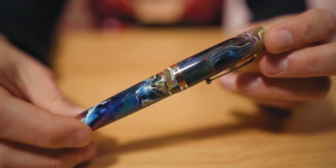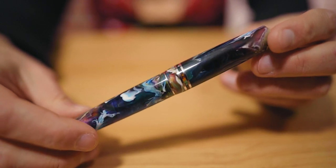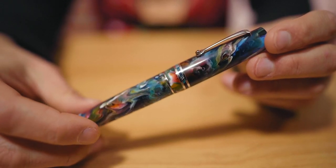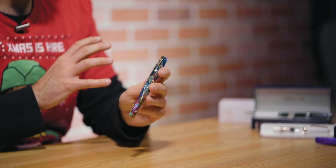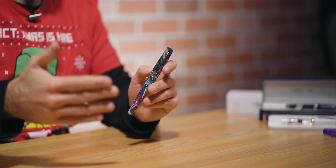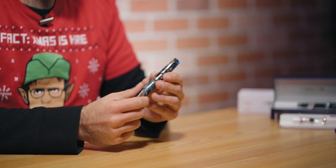At number two on our list, we have back-to-back Leonardos. This is the Leonardo Momento Zero Grande Primary Manipulation limited edition — a Jonathan Brooks exclusive partnership with Leonardo. He produced primary manipulation resin blanks, sent them from Carolina Pen Company to Leonardo Oficina Italiana to have a hundred pens made of this beautiful, one-of-a-kind unique acrylic. Jonathan Brooks is kind of like a pen superstar now — everybody wants to work with him, including international manufacturers like Leonardo Oficina.